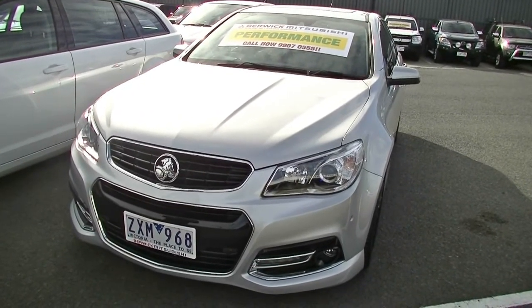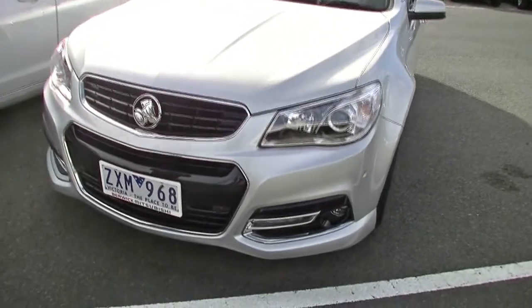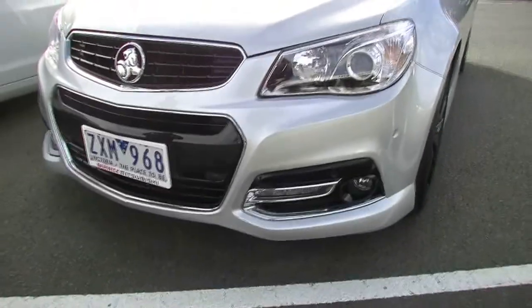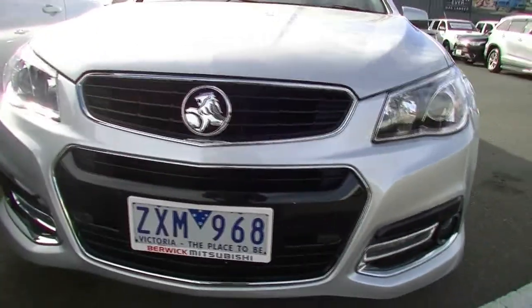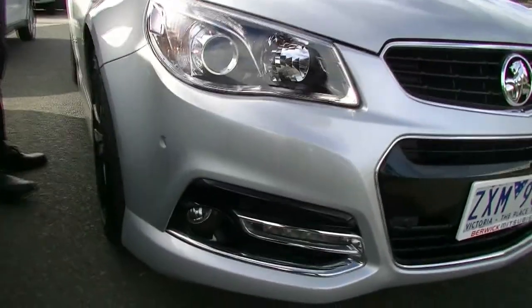Starting off at the front of the car, we'll point out a few things and features as we go. We've got daytime running lamps in this particular model, just adjacent to our driving lights, and just directly above that also colour-coded black front parking sensors, and then our little silver colour-coded ones in the side of the front bumper.